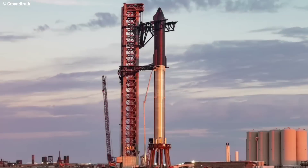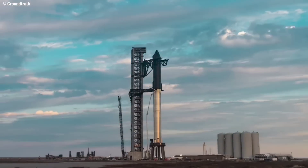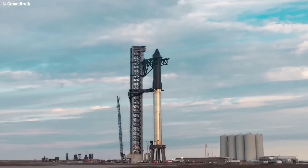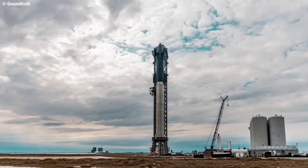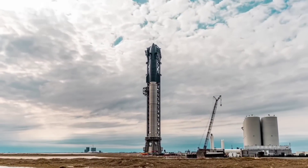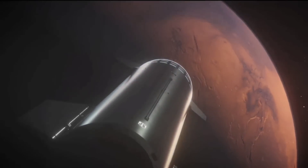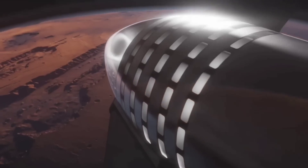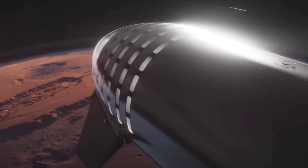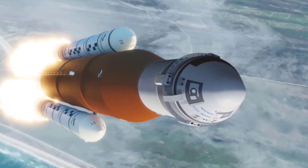SpaceX's Starship launch vehicle has many potential uses and capabilities that will enable companies and organizations to access space like never before. Engineers are developing the fully reusable Starship launch system at the Starbase facility in Boca Chica Beach, Texas. Reusability enables SpaceX to reduce the cost of spaceflight and enable a sustainable human presence in space long term. Starship will be capable of transporting up to 100 passengers inside its 1,000 cubic meter pressurized cabin, featuring private cabins, large common areas, centralized storage, solar storm shelters, and a viewing gallery. No spacecraft in history has been capable of transporting that many passengers.